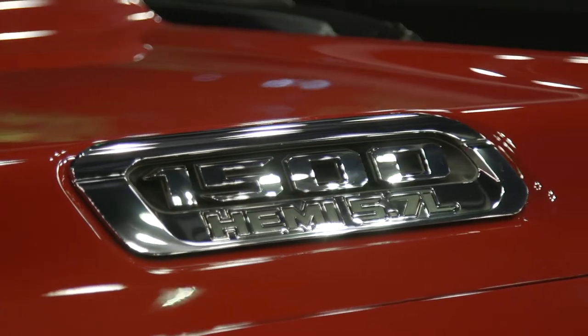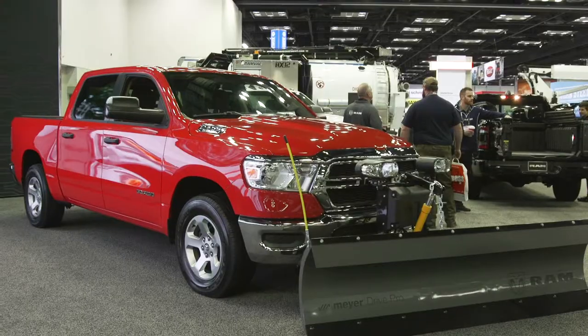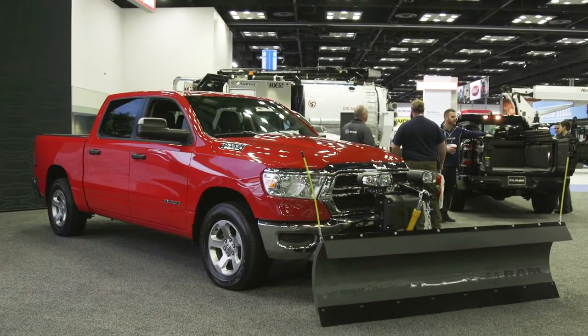One of the things we announced here at the work truck show this year is the availability of the snowplow prep package on a light-duty Ram truck for the first time — that's the example you see behind me here. We're adding in an upgraded alternator, and we're also deleting the active front air dam so we don't have interference with the plow structure in the front.